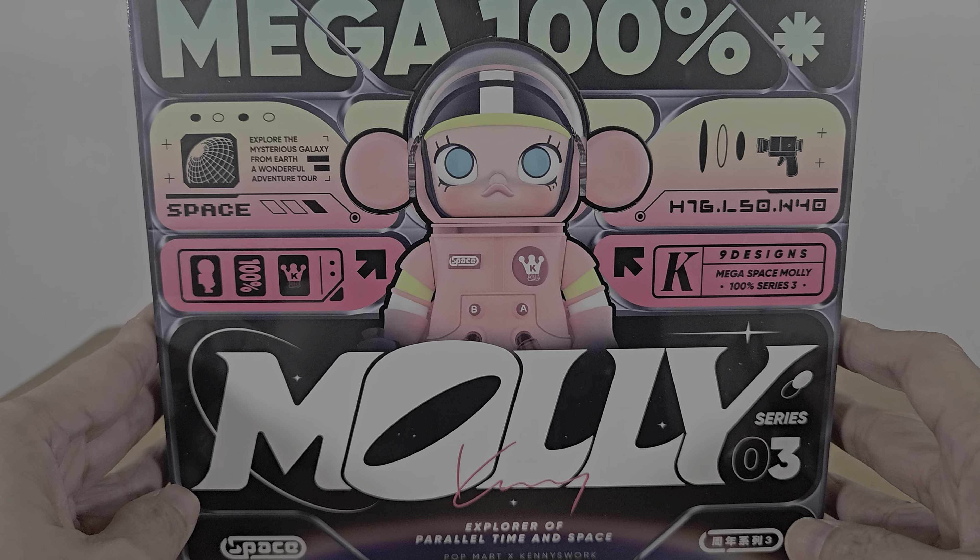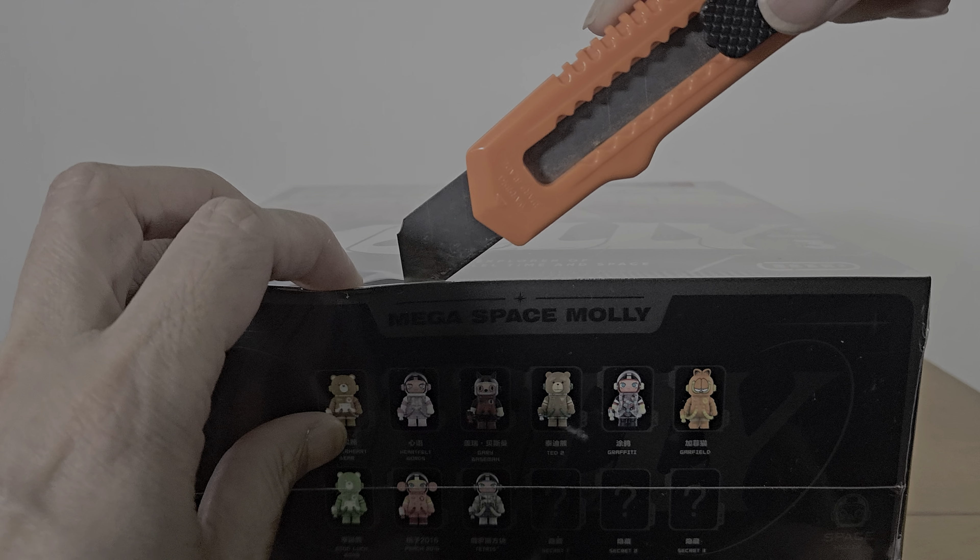It says 'Explorer of Peril Time and Space,' Popmart and Kenny's work — this is Kenny's signature. This is the Mega 100% Space Molly. You have the usual things, the shiny stickers that show you this is legit. In this series there are nine designs with three different secrets, so I hope I get one — let's see what I get today.